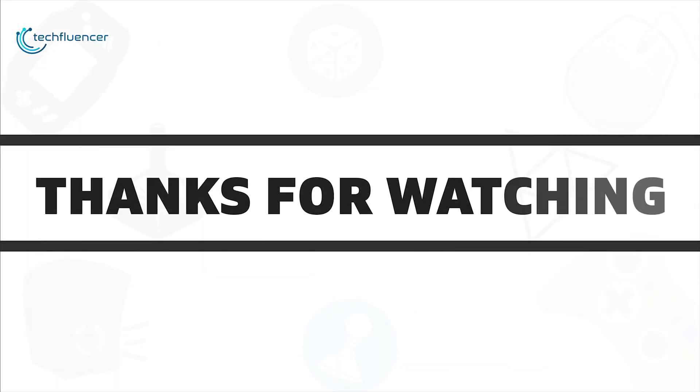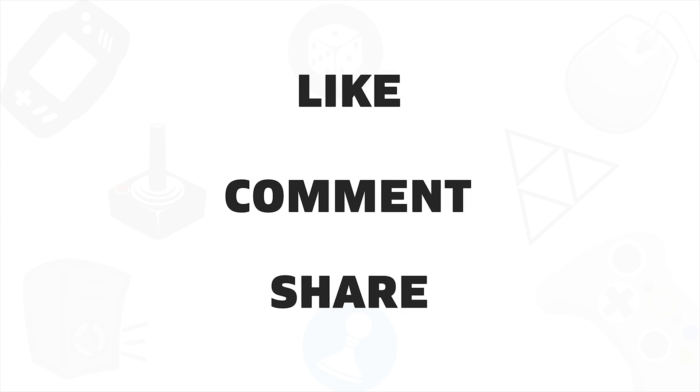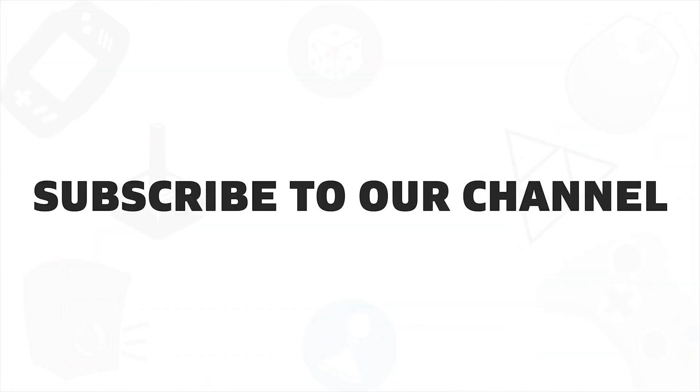So that was all about the 5 best Generation 4 SSDs for you. If you liked this video, do give it a thumbs up, share it with your friends, and comment below to let us know your thoughts. Subscribe to our channel if you want to see more videos like this on your feed.